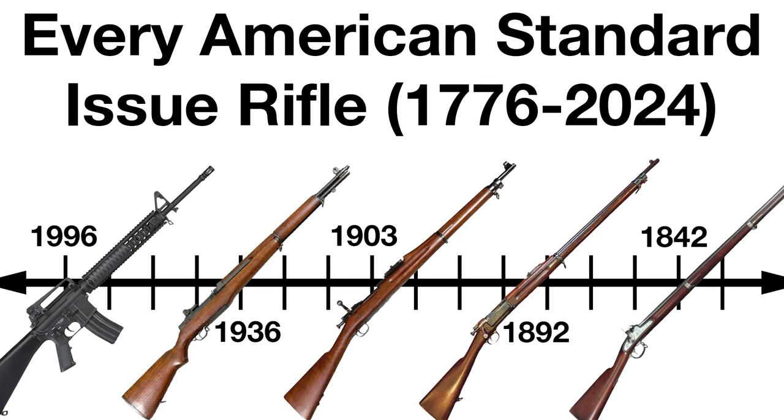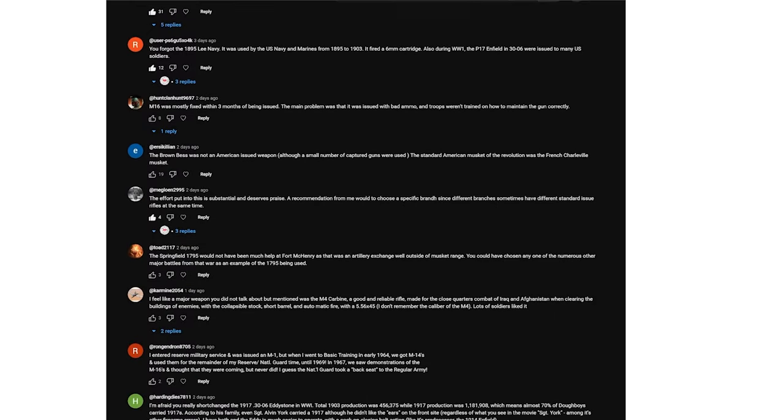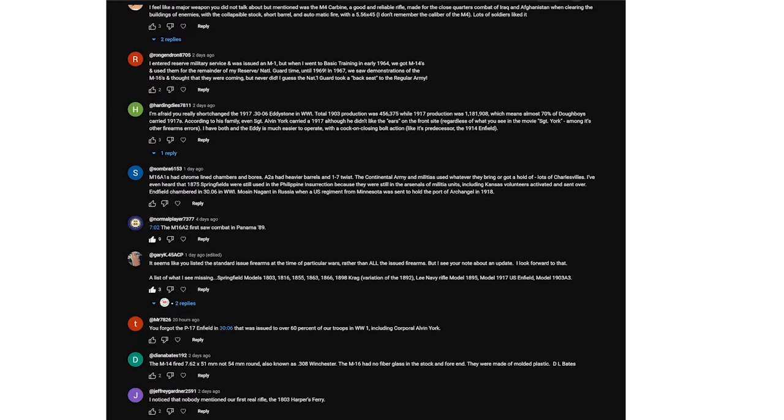Hello everyone. I'd like to begin this video with an apology, but if you'd rather just get to the video, I'll put a timestamp on screen now. On January 5th, 2024, I published a video claiming to cover every standard issue rifle used by the United States since 1776, but this video was full of mistakes, all of which being pointed out by you all viewing it.